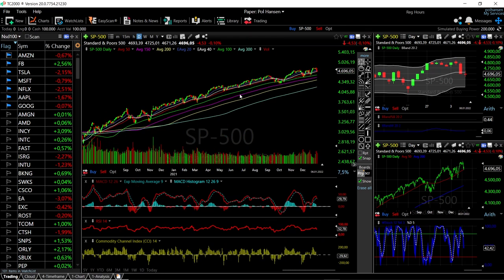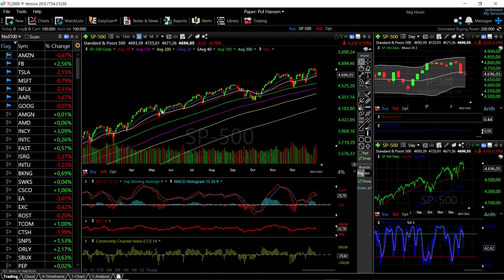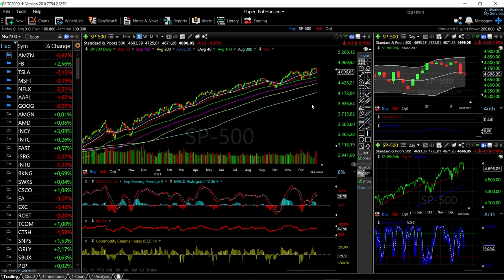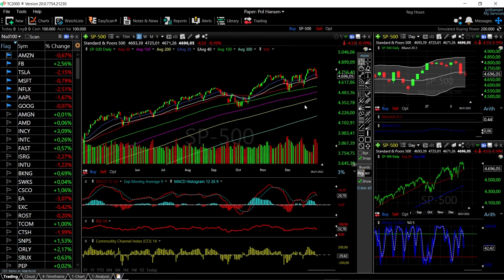We would have to go very far back to see the 100 moving average tested three times within just a span of one month. But it more looks like we are just having a pullback towards the 50, continuing in the same manner we have done for basically the last two years.